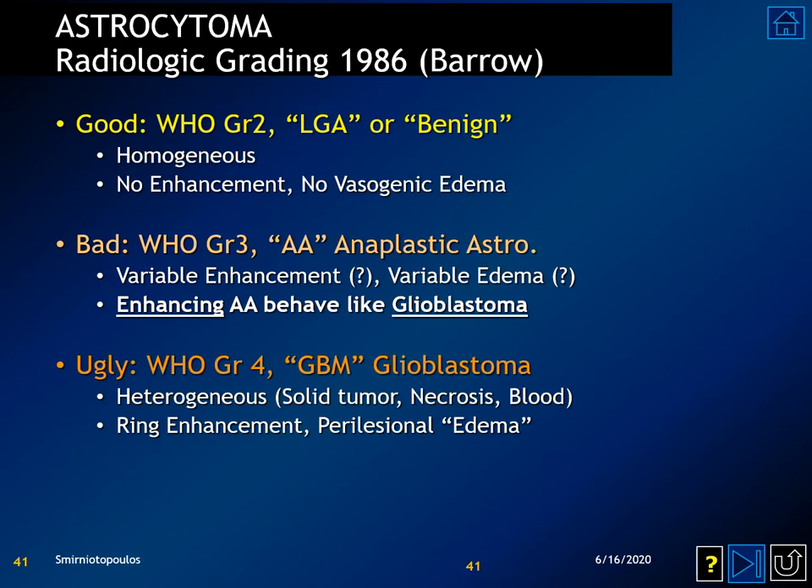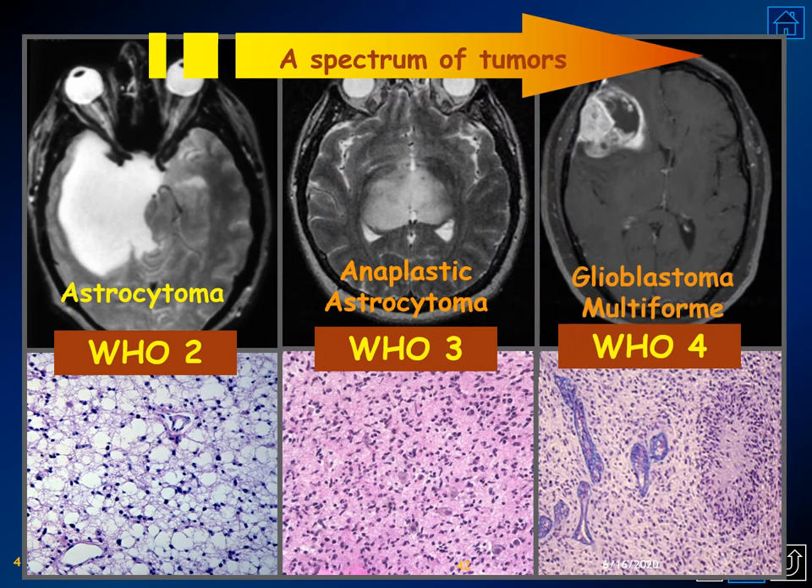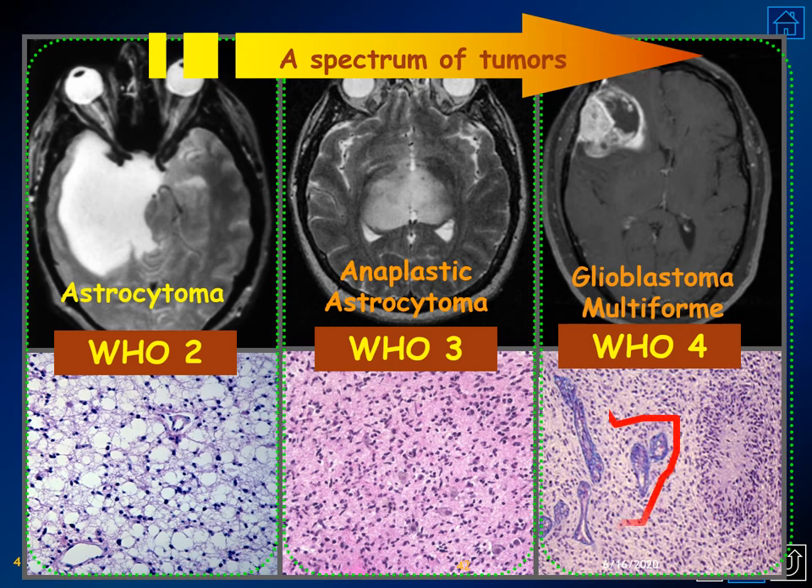The original article from the Baroneurological Institute, published in 1986, determined that a grade 2 astrocytoma is homogeneous without enhancement or vasogenic edema. Grade 4, or glioblastoma multiforme, features heterogeneous lesions consisting of solid tumor, necrosis, hemorrhage, ring enhancement, and a field of perilesional signal abnormality consisting of vasogenic edema plus infiltrating tumor cells. Somewhere in the middle are the anaplastic astrocytomas. The spectrum goes from grade 2 homogeneous, to grade 3 which can also be homogeneous, up to grade 4 characterized by necrosis and microvascular proliferation.